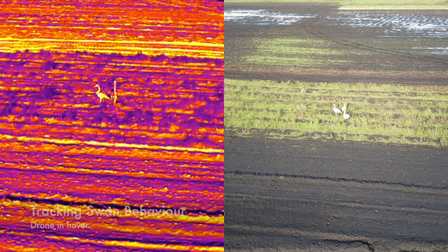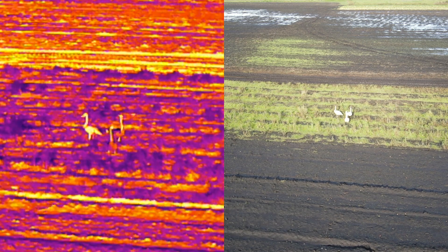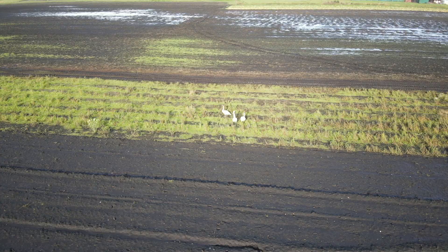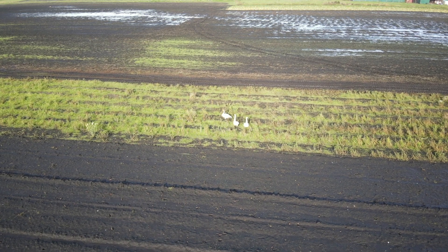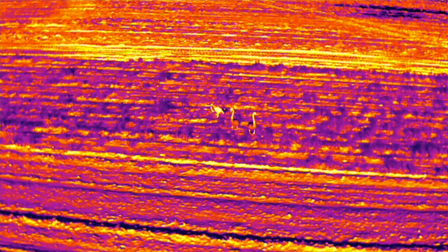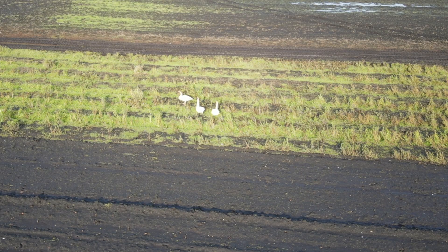Now, could this be a trumpeter swan with a fever as a result of the avian flu virus? That I can't confirm for sure, but it shows that we do have a swan with a higher temperature, located in a farmer's field in an area not really accessible by foot or even by vehicle, as it's in the middle of a mud field.